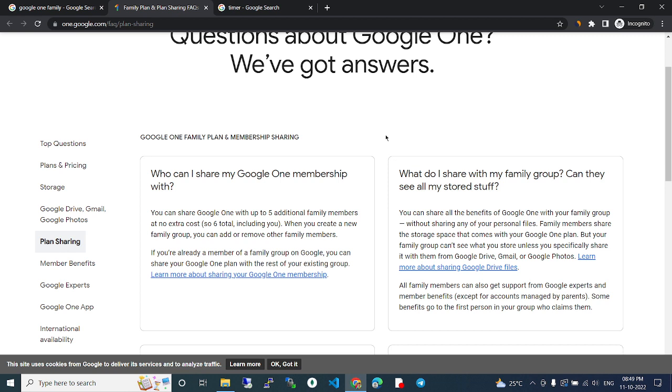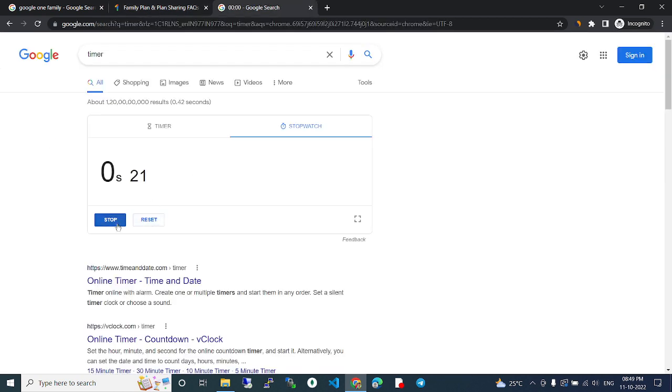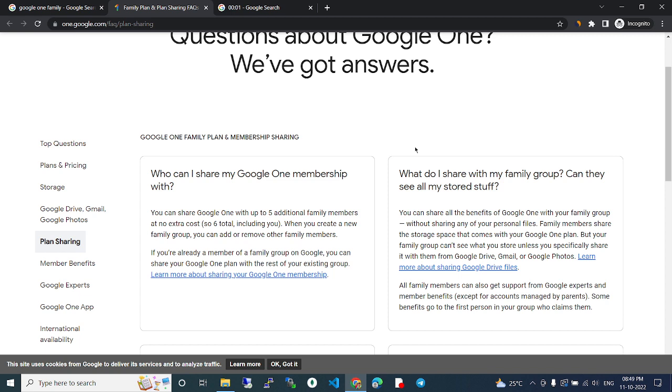What do I share with my family group — can they see all my stored stuff? You can share all the benefits of Google One with your family group without sharing any of your personal files. Family members share the storage space that comes with your Google One plan, but your family group can't see what you store unless you specifically share it with them.